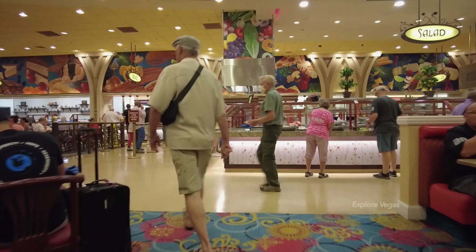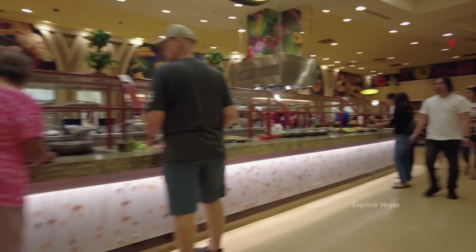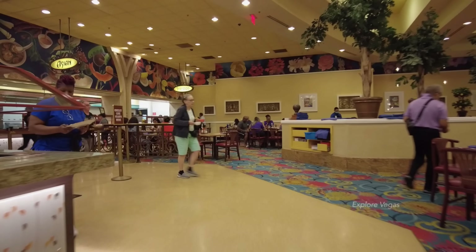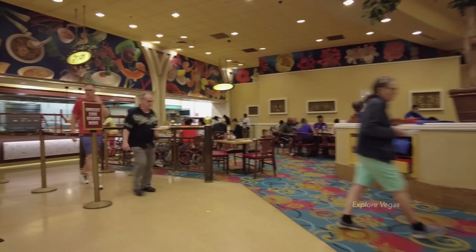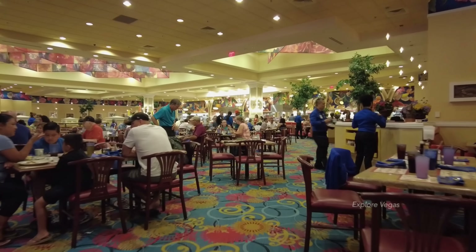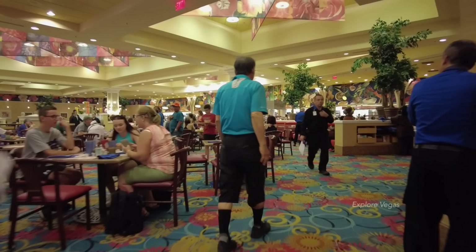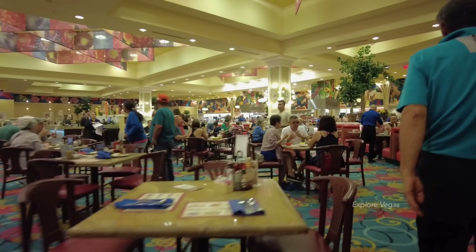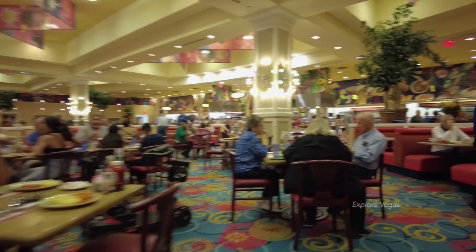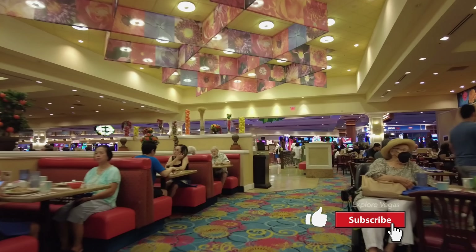Some final thoughts on the South Point weekday breakfast buffet: they have all the standard breakfast items and they serve them at the appropriate temperature. The breakfast carving station and unlimited Bloody Marys are a really nice touch. The price tag of $11.95 qualifies this buffet as a cheap eat — while it's not a gourmet buffet, it is an incredible value. As always, don't forget to like, subscribe, and drop us a comment below — it always helps us out tremendously. It's always a good day to explore Vegas.